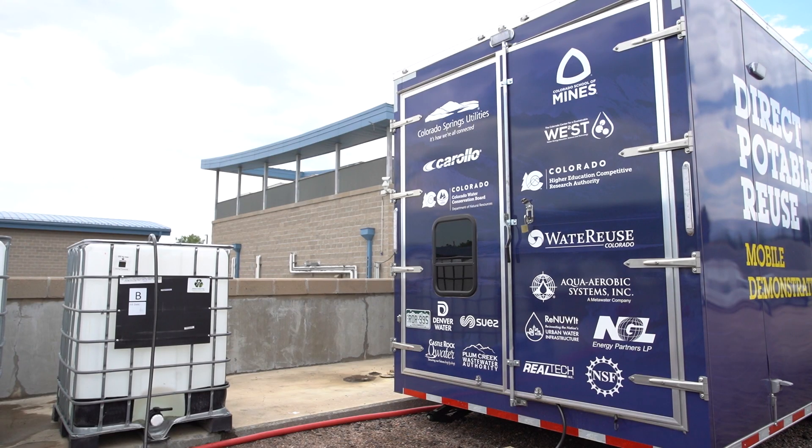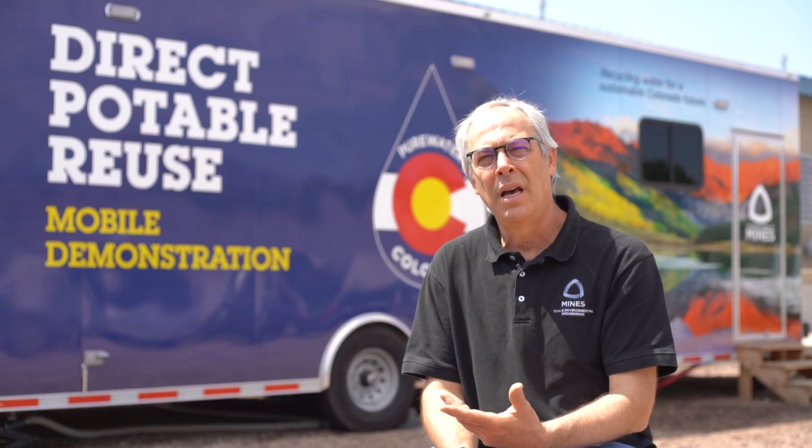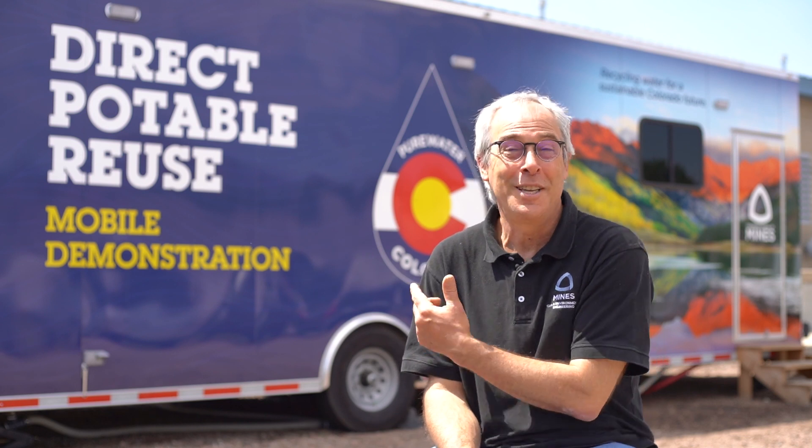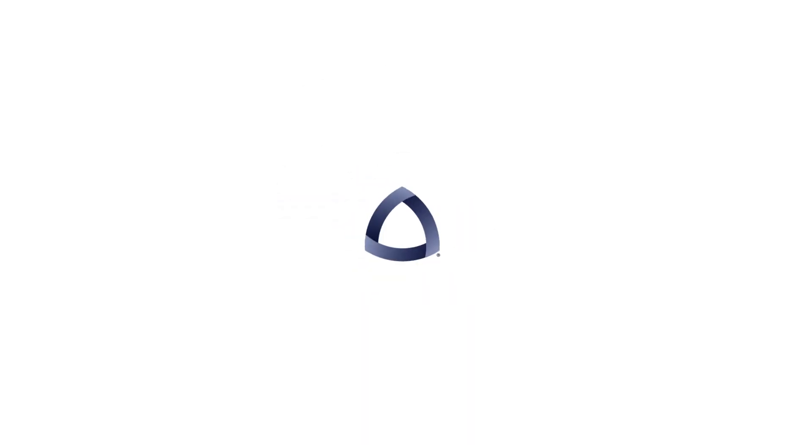The other interesting thing that a trailer like that can provide to Colorado is emergency response. This can produce drinking water quality, and if something happens in a small community or a larger community, we can deploy this system very quickly and produce clean water for people to drink.